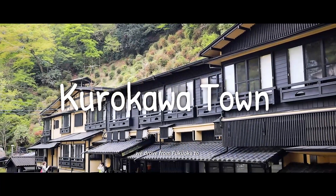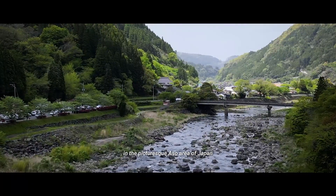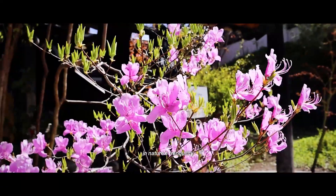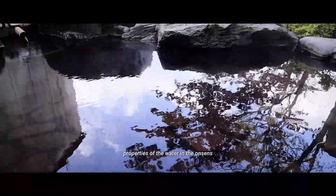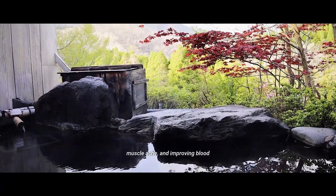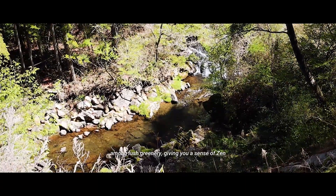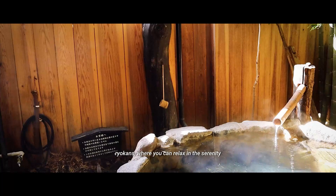On day four we drove from Fukuoka to Kurokawa Onsen town, which took about two and a half hours. A hidden gem nestled in the picturesque Aso area of Japan, surrounded by lush green mountains and serene rivers, this town offers an escape from the hustle and bustle of the city. Another captivating fact is the therapeutic properties of the water — the mineral-rich hot springs have healing benefits such as relieving muscle ache and improving blood circulation. You can choose from a range of hot springs, each offering a different bathing experience, some nestled among greenery and others tucked away inside traditional ryokans.